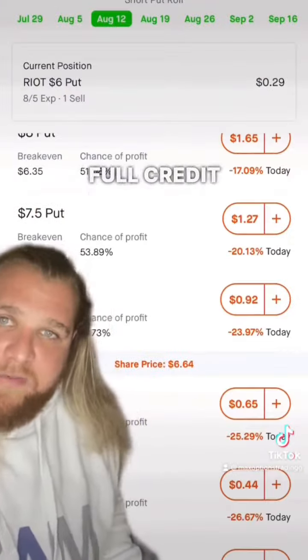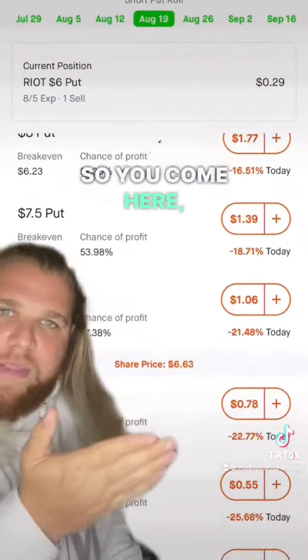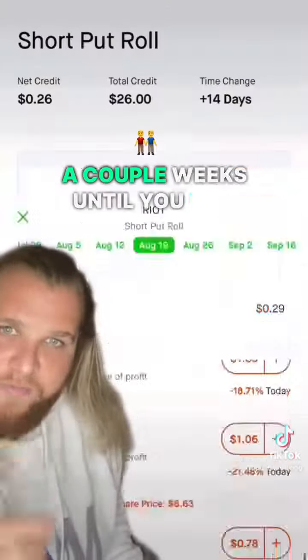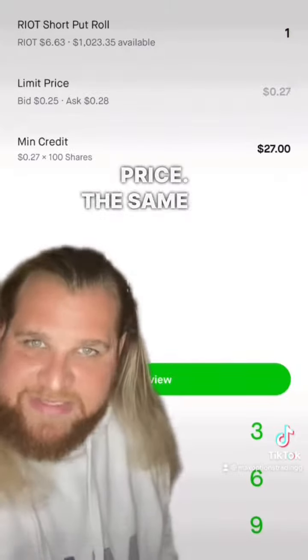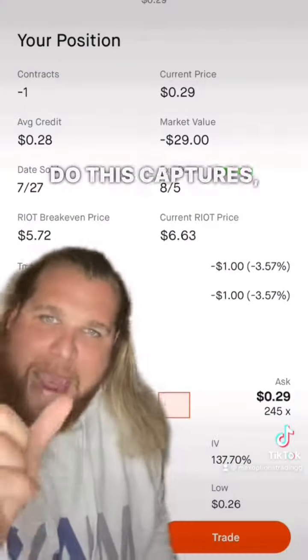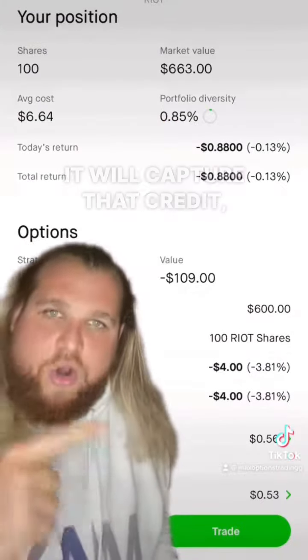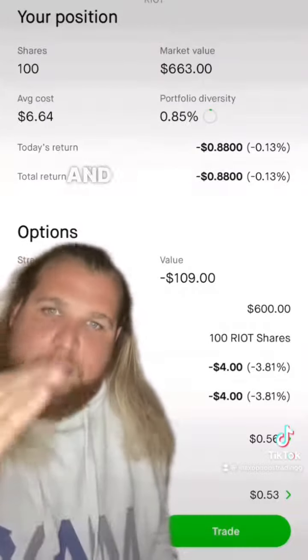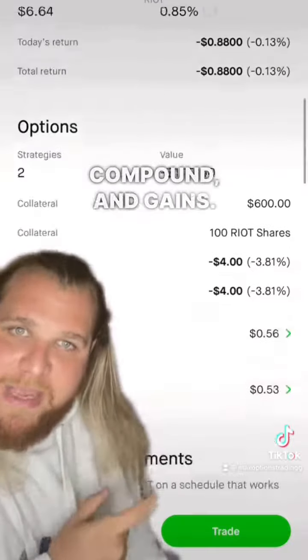What happens if the option tanks? You'll take the full credit for the covered call, but now you have some work to do on the cash-secured put side. Come here, roll out the date a couple of weeks until you find one that gives you the credit. I kept the options price the same at $6 — if it's still out of the money, lower the bid by a dollar or two and you get your immediate fill. This captures more credit if you were down — say $200 — it captures that credit, you jump back in with the full credit, and when the stock reverses you'll capture the massive compounding gains.